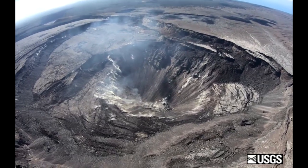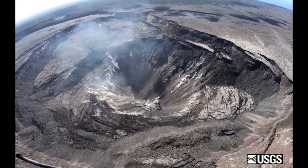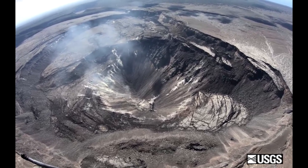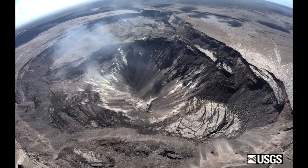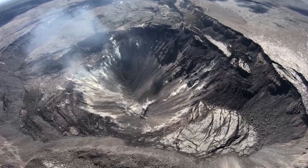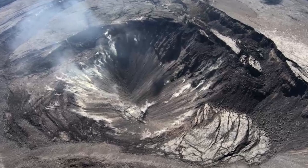Moving further east, GPS stations and tiltmeters continue to show motions consistent with refilling of the deep east rift zone magmatic reservoir in the broad region between Pu'u'ō'ō and Highway 130. This trend has been observed since the end of the 2018 eruption. While its significance is unclear, monitoring data does not suggest any imminent change in volcanic hazard for this area.